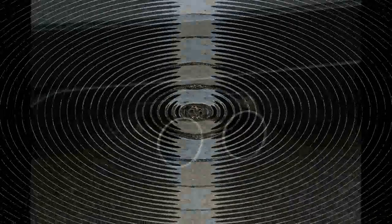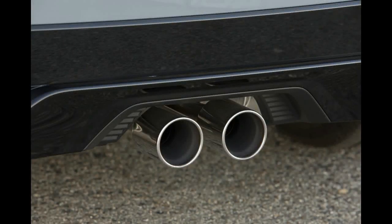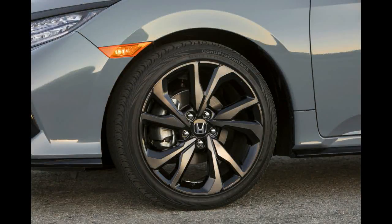With the rear seat folded, cargo capacity jumps to 46.2 cubic feet, which is a bit short of the Golf's 52.7, but lines up well with the Focus and Mazda 3. For reference, the Civic sedan offers less cargo space.